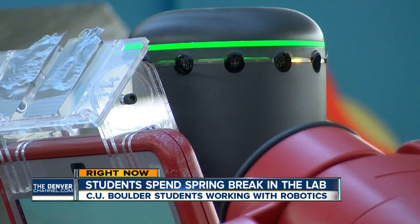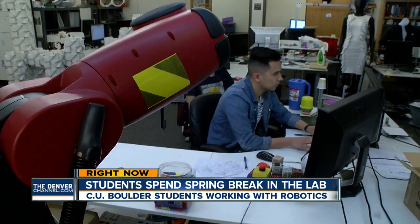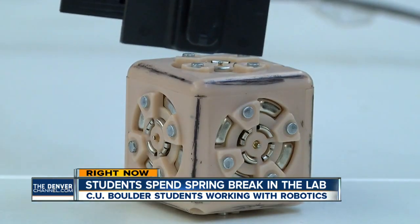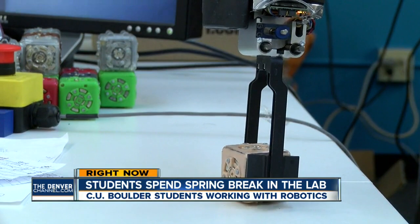Juan Vargas is staying in for the week. It's an opportunity only spring break can afford — one-on-one time with Baxter, the training robot. He's just scratching the surface, really trying to understand how they would approach it. What he's approaching is programming this robot to move objects on its own.